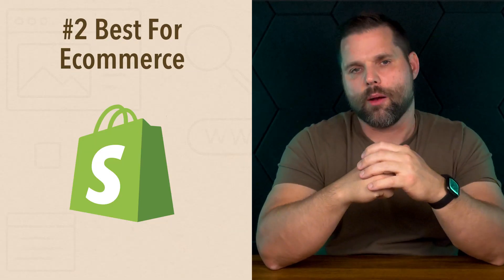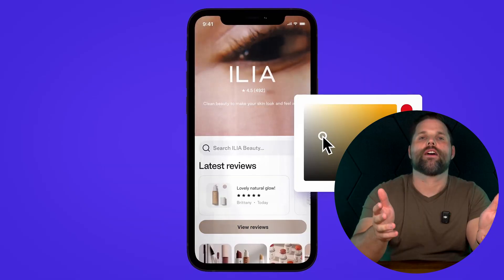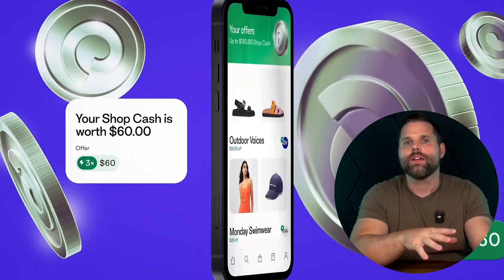But what if your main goal is to sell products online? That's where Shopify steps in, and it's really just a whole different ballgame. Number two is Shopify, and it's best for e-commerce. This platform has become the backbone for over a million businesses worldwide, and it's especially popular in the U.S. for people who want to turn an idea into a real online shop. Shopify is designed to make selling online as simple as possible — you pick a template, add your products, and the platform guides you through everything from setting up payments to managing inventory. The interface is very clean and beginner-friendly, and every store looks great on phones, tablets, and desktops.